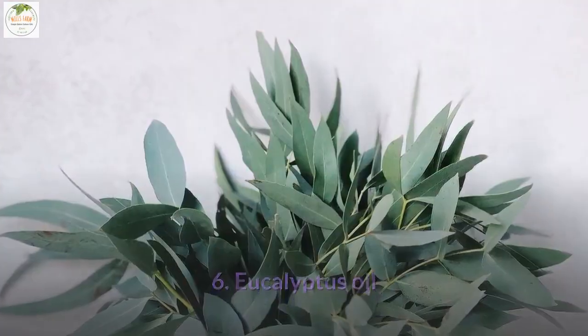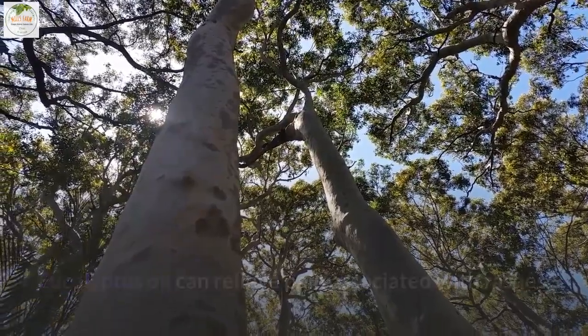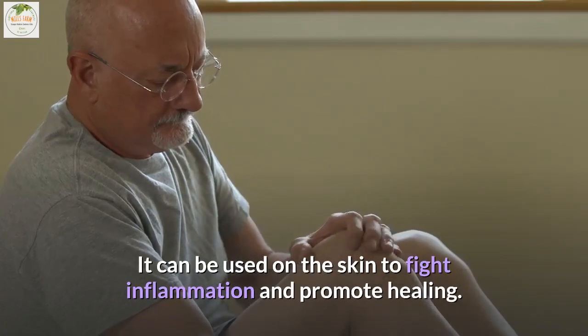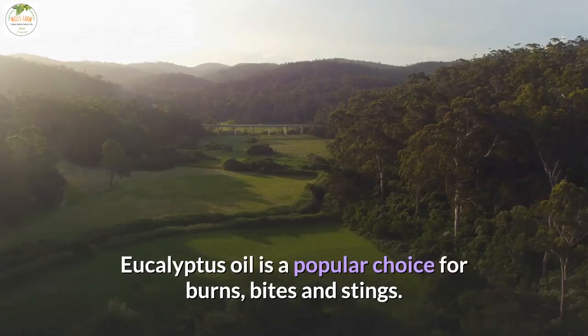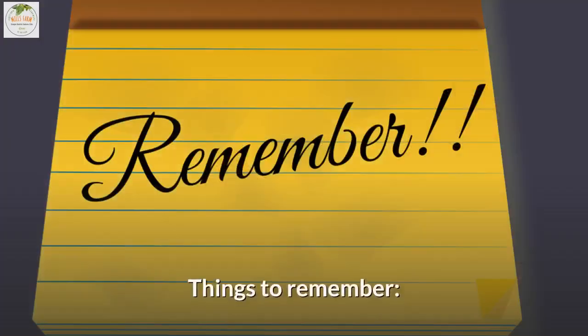6. Eucalyptus oil. Eucalyptus oil can relieve pain associated with rashes and give moisture back to your skin. It can be used on the skin to fight inflammation and promote healing. Eucalyptus oil is a popular choice for burns, bites, and stings, and has been known to protect wounds from getting infected.